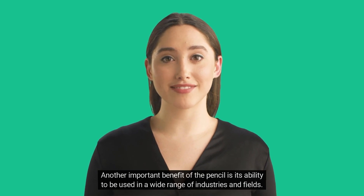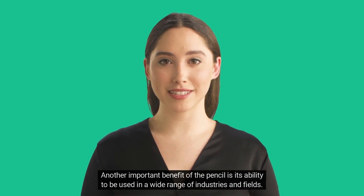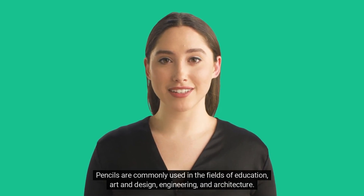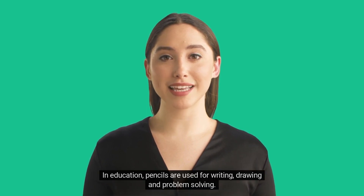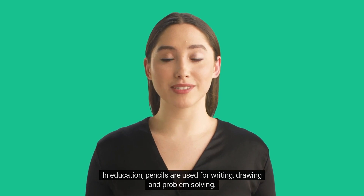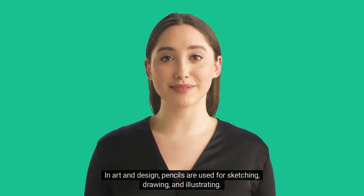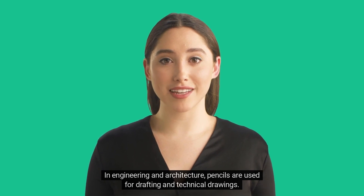Another important benefit of the pencil is its ability to be used in a wide range of industries and fields. Pencils are commonly used in the fields of education, art and design, engineering, and architecture. In education, pencils are used for writing, drawing, and problem-solving. In art and design, pencils are used for sketching, drawing, and illustrating. In engineering and architecture, pencils are used for drafting and technical drawings.